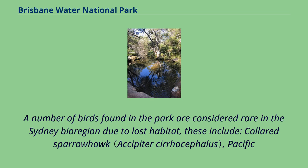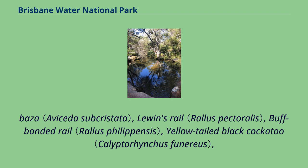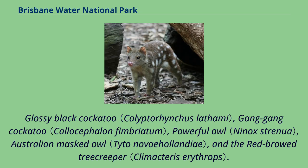Over 150 species of birds have been recorded. A number of birds found in the park are considered rare in the Sydney bioregion due to lost habitat; these include the coloured sparrowhawk, Pacific baza, Lewin's rail, buff-banded rail, yellow-tailed black cockatoo, glossy black cockatoo, gang-gang cockatoo, powerful owl, Australian masked owl, and the red-browed treecreeper.